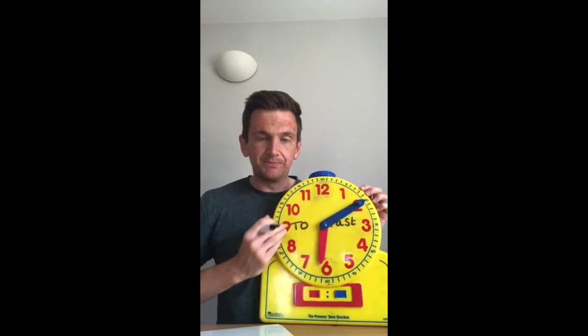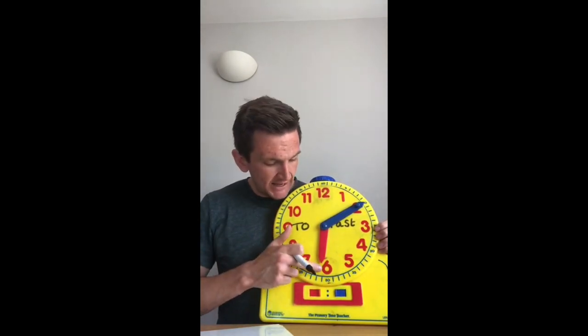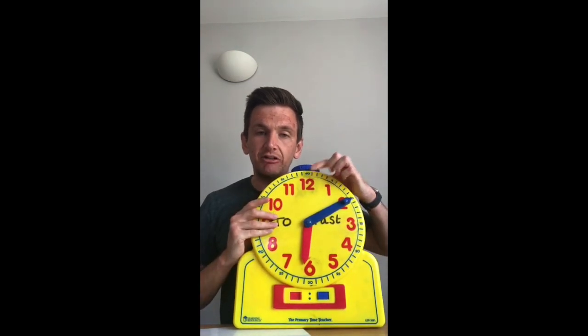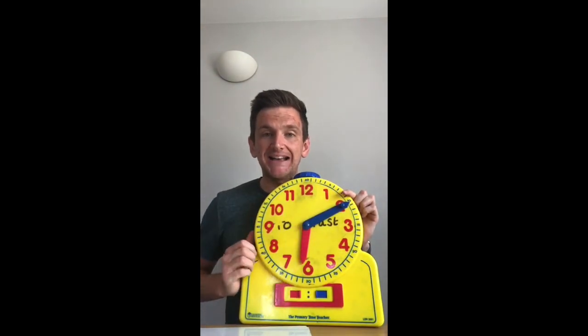Now I'm going to move it on to when my minute hand moves on to the 2. Remember, my hour has stayed exactly the same, so my hour is still 6. I'm just going to write that down — so my hour is still 6. How many minutes have I gone into this hour? We're on 0 here, and we're adding on 5 for every time we go on to a number. So we're on 0, 5, 10. In my minutes section on my digital clock, I need to write 10. We would say that as 10 past 6, because I am 10 minutes past 6 o'clock. Remember, we're on the past side, so it's past 6.